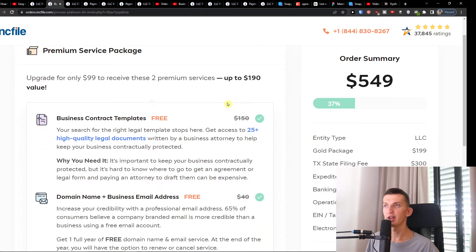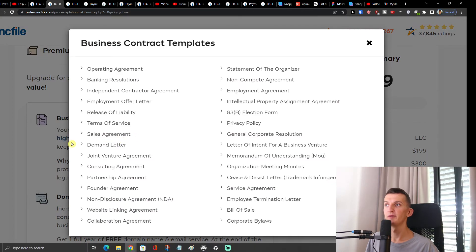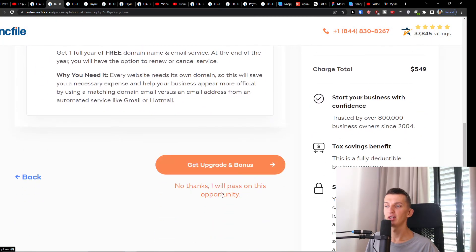Then you're going to have the premium service package upgrade option. If you chose the Gold package, you can upgrade to get 25 high-quality legal templates — demand letters, sales agreements, employment agreements, privacy policies, and more. You can choose 'No thanks, I'll pass' or 'Get upgrade and bonus.'